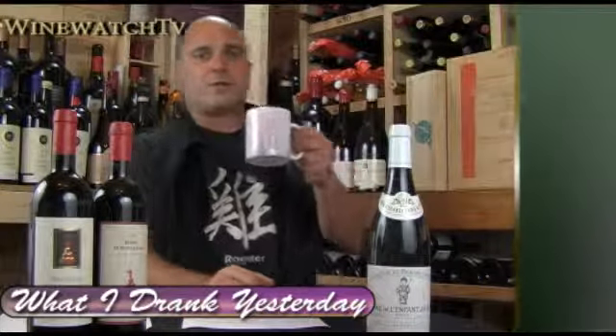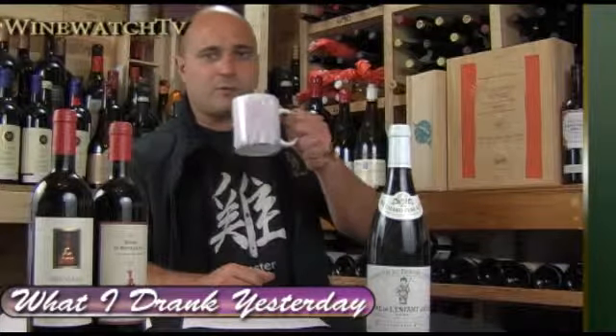I'm your host Andrew Lampazone, signing off for the Wine Watch — remember, always drink the good stuff first.